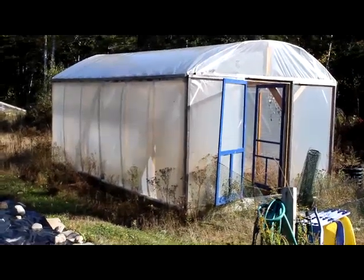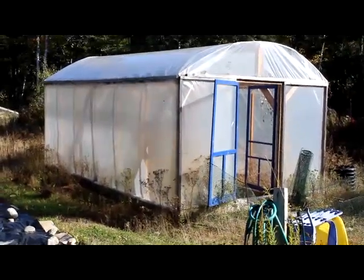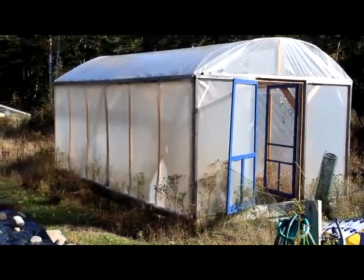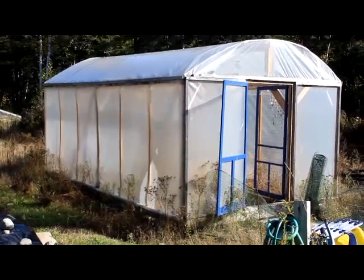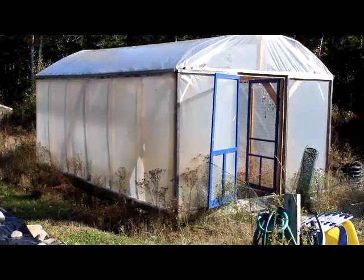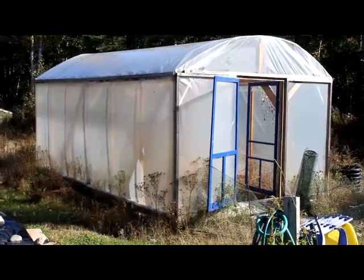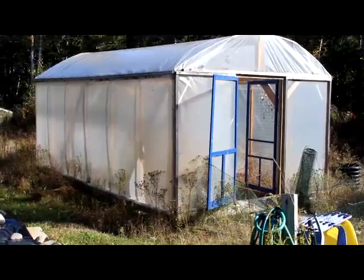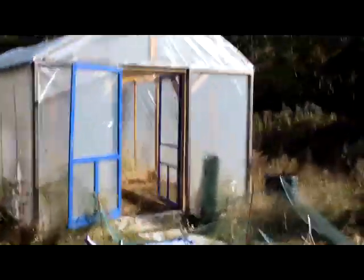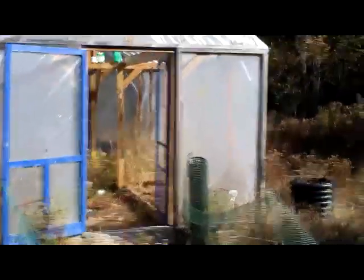It withstood another winter with several feet of snow and sometimes up to hurricane force wind gusts during our nor'easters, because we live right on the seacoast in northeastern Maine up near the Canadian border. I think part of the secret is the fact that the width of the greenhouse is no wider than 10 feet — if it were wider we might have structural problems with regard to the high snow and wind loads.